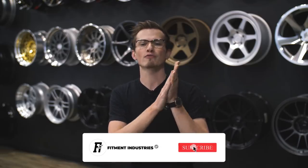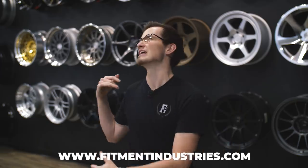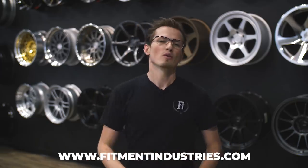Before we get started, don't forget to subscribe and check out fitmentindustries.com if you need wheels, tires, suspension — Airlift, AccuAir, Eibach, ST, KW, Silvers — we're getting into it.